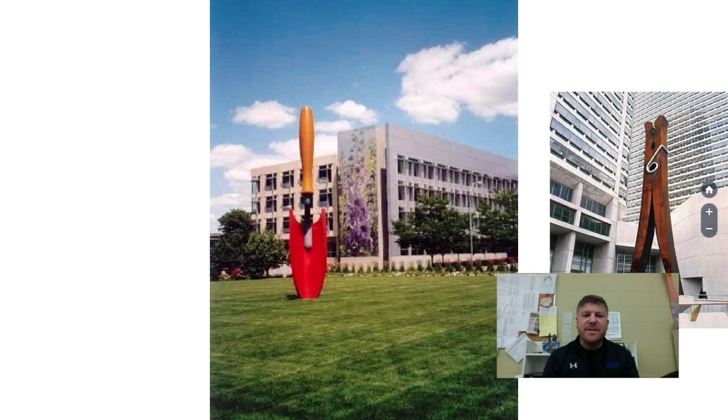Some of you might recognize this if you've driven downtown — this is a huge spade, actually in front of Meredith Corporation. He created this spade because Meredith is a huge publication company that creates magazines. They actually have one of the most popular magazines in the United States: Better Homes and Gardens, which is made here in Des Moines. So the spade represents their major brand.